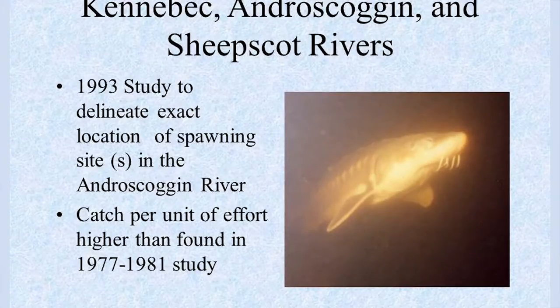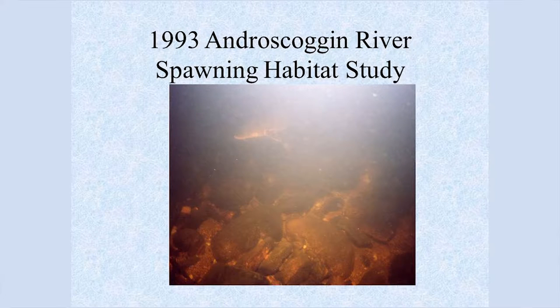In 1993, we did a small study specifically on the Androscoggin River to identify the spawning area. The catch-per-unit-effort was much higher than found in the 1977–81 study. During this study, we put transmitters on the fish so we had a good idea exactly where they were spawning. Maine Department of Transportation divers took underwater photos showing a cobblestone and gravel bottom — perfect spawning substrate.